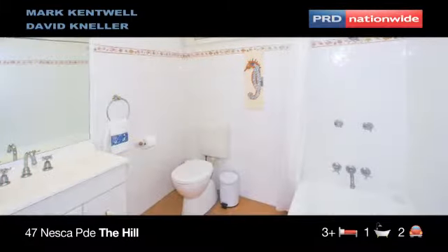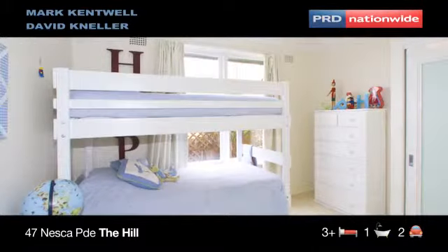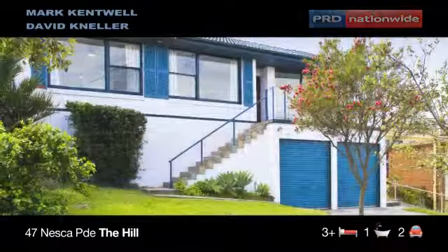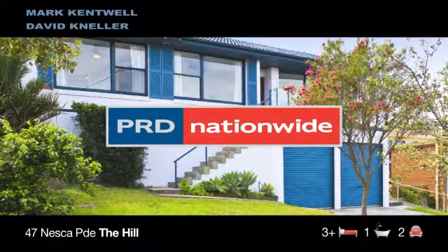47 Nesca Parade features modernised bathrooms, three bedrooms with built-ins, lock-up garaging underneath and a private natural backyard setting — an affordable Torrens Title stylish inner city residence.